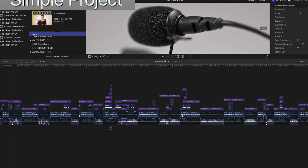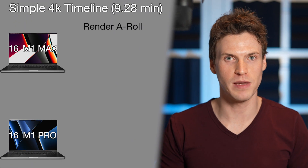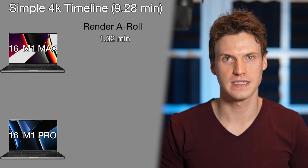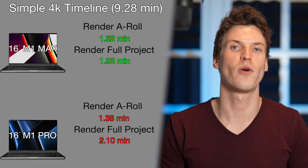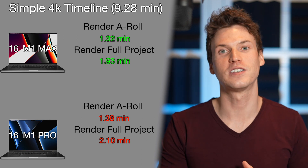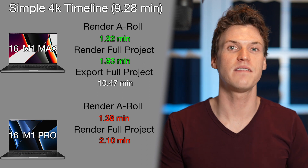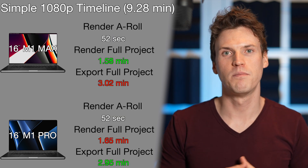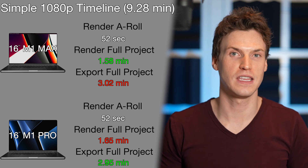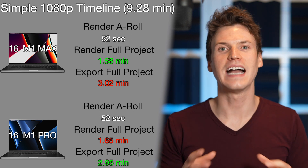Next is another full project, this time a simpler one with mainly native text effects and smaller stacks. The A-Roll is the same H.265 codec but at double the bitrate — 100 megabits per second. Rendering just the 4K timeline of 9 minutes 28 seconds with no effects took the M1 Max 1.32 minutes and the M1 Pro 1.38 minutes. Rendering the entire project with all effects took the M1 Max 1.93 minutes and the M1 Pro 2.1 minutes. Exporting the full project took the M1 Max 10.47 minutes and the M1 Pro 10.13 minutes. On a 1080 timeline, both had blazing fast renders, and while the M1 Max was 4 seconds faster in the whole render and the M1 Pro was 4 seconds faster in export, they're basically the same.